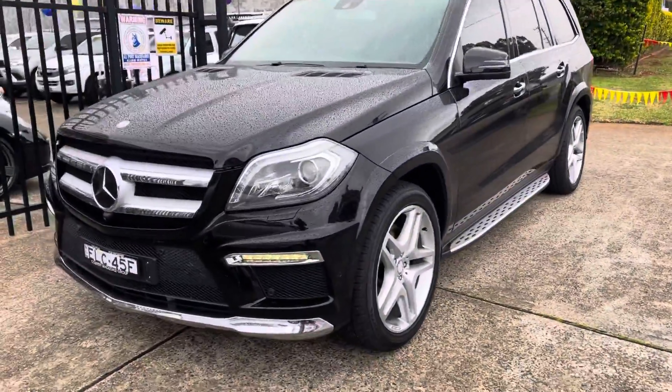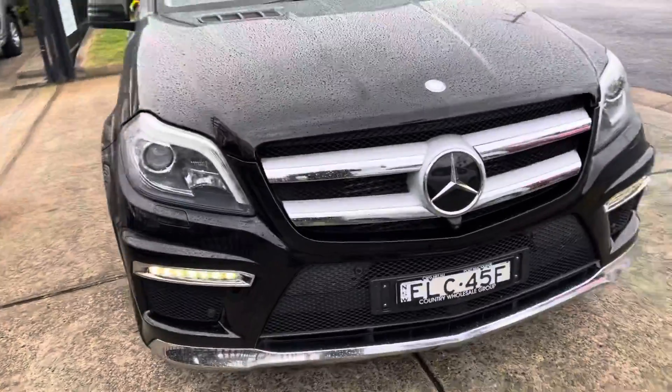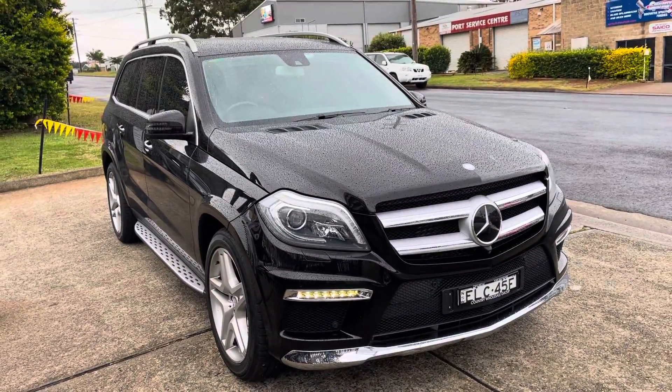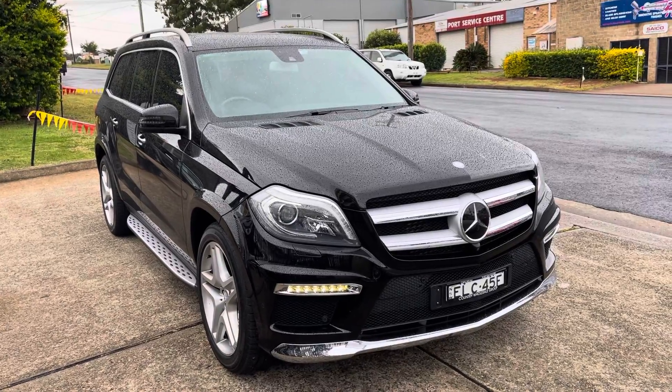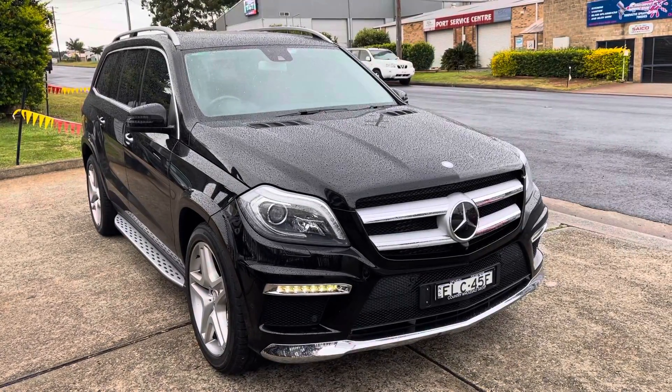It is a versatile four-wheel drive with seven seats from Mercedes-Benz — German engineering. We invite you down to test drive it, to inspect it. You'll be more than impressed and we will certainly look after you.